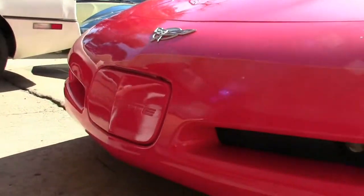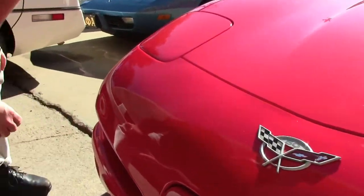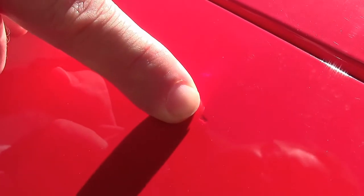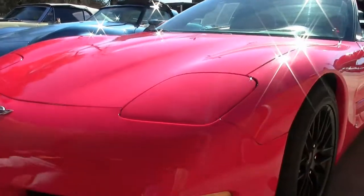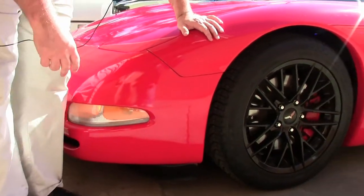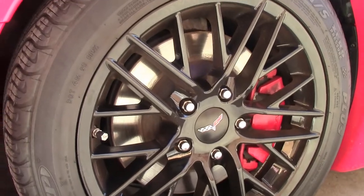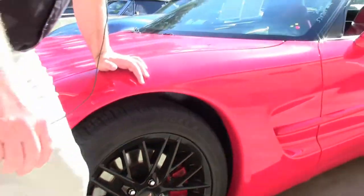Our emblems are nice and clear, and as I look real close I do want to point out some tips that have probably been fixed, but in general paint is in very, very good shape. Our lenses are nice and clear, no fogging or anything like that. Spider black wheels, brand new or darn near new Michelins on it — tires are really good.